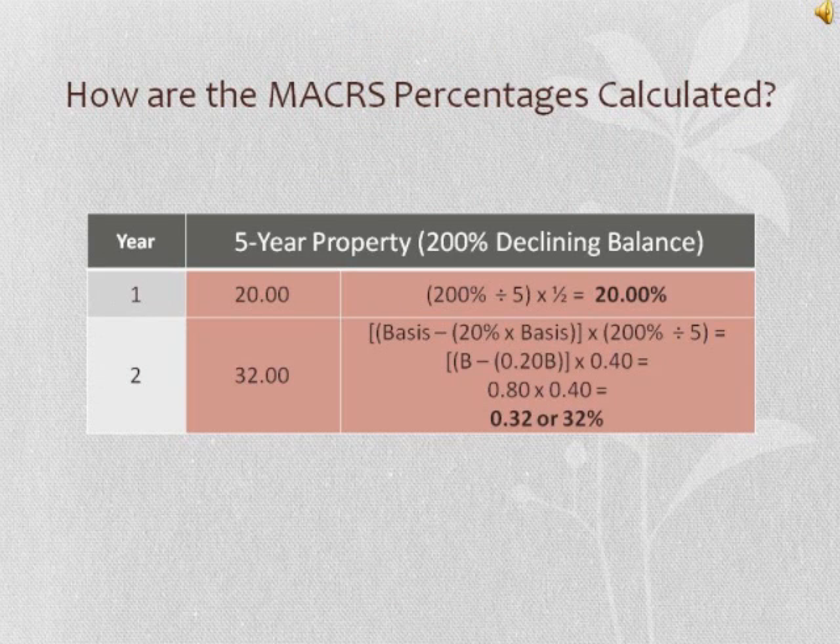Here is an example of how the MACRS percentages are calculated for five-year property in year one. You take 200% divided by five years and multiply it by one-half for the half-year convention, which equals 20%. For the second year, you take the basis, subtract the quantity of 20% times the basis, and then multiply by 200% divided by five. This eventually leads to 80% times 40%, which equals 32%.